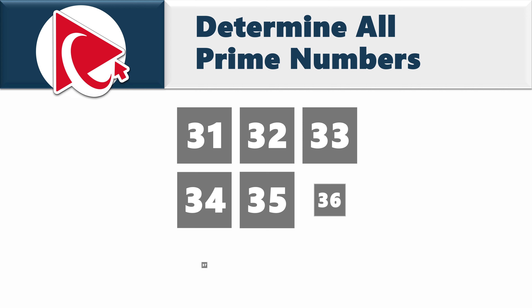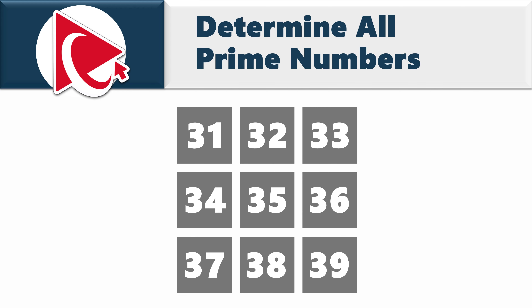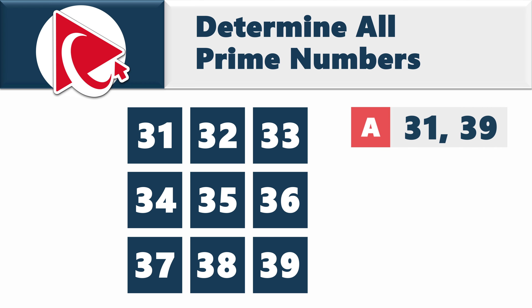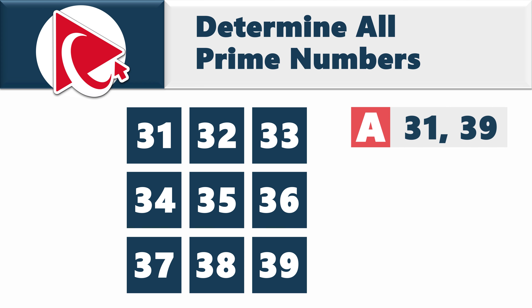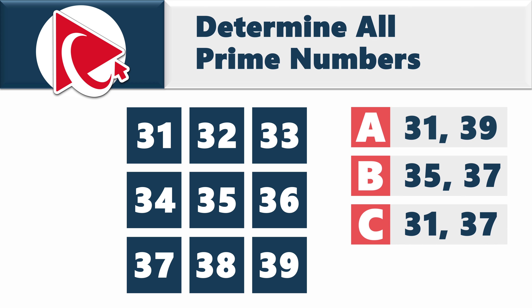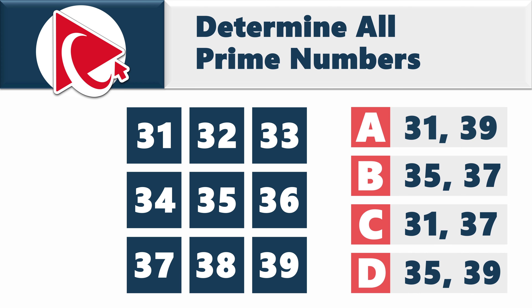You're presented with 9 numbers and need to determine all prime numbers in this series. The numbers are 31, 32, 33, 34, 35, 36, 37, 38, and 39. The answer should be selected out of 4 possible choices: choice A, 31 and 39; choice B, 35 and 37; choice C, 31 and 37; and last but not least, choice D, 35 and 39.